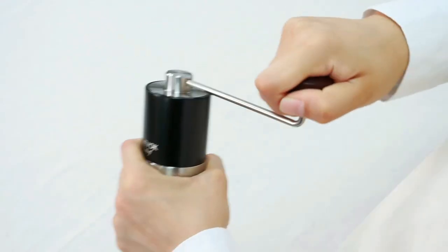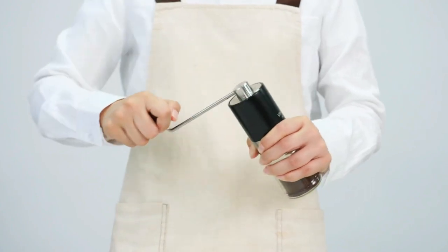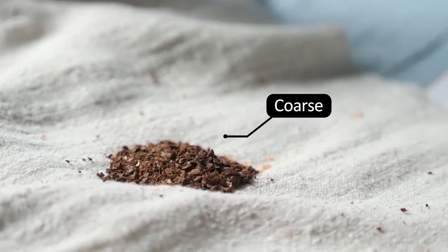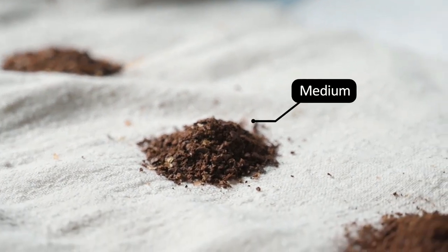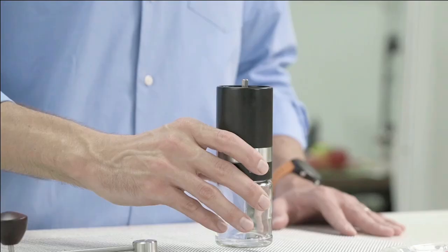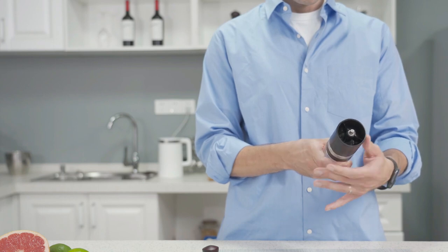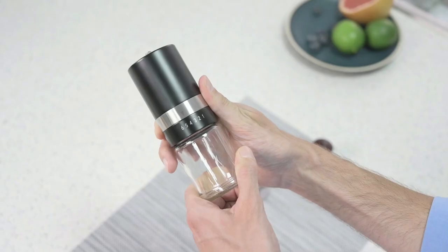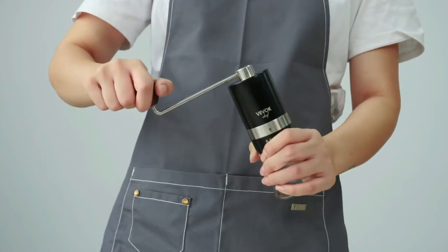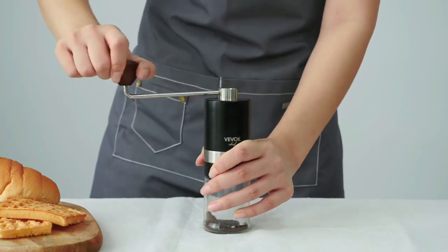One of the best things about the Vivox Chef Manual Coffee Grinder is its sixth-grade adjustable coarseness setting, allowing you to achieve the perfect grind size for your preferred brewing method. Whether you prefer your coffee fine or coarse, this grinder has you covered, with settings that range from one to two for espresso machines to five to six for cold brew coffee. This grinder is also incredibly portable with a compact design that makes it easy to pack in your bag for travel, hiking, or any outdoor adventure. The long hand crank provides proper force and the grinder is incredibly quiet, allowing you to enjoy the coffee-making process without bothering others.